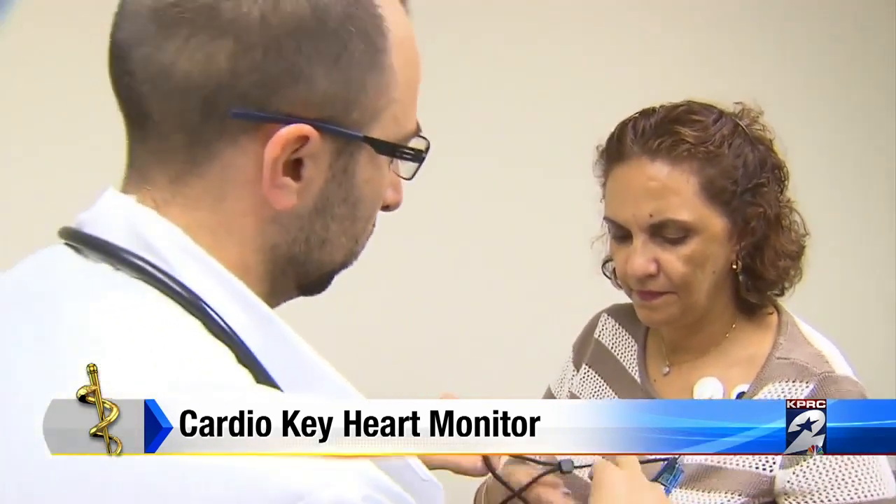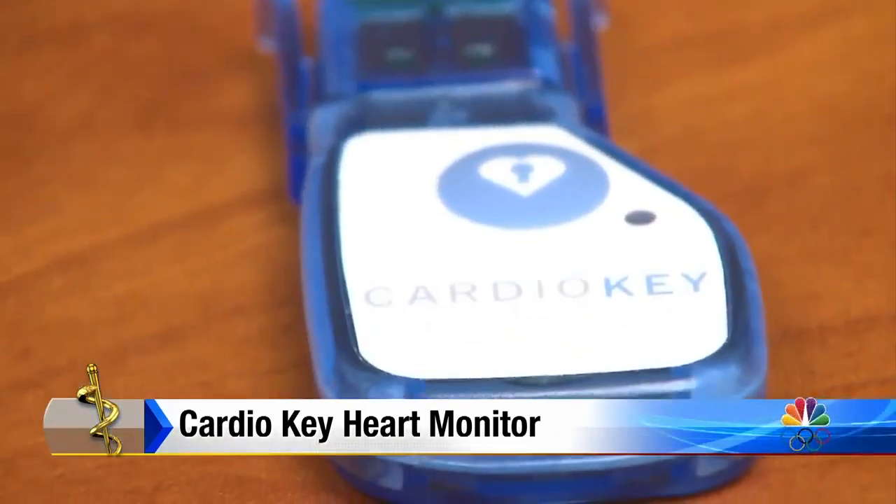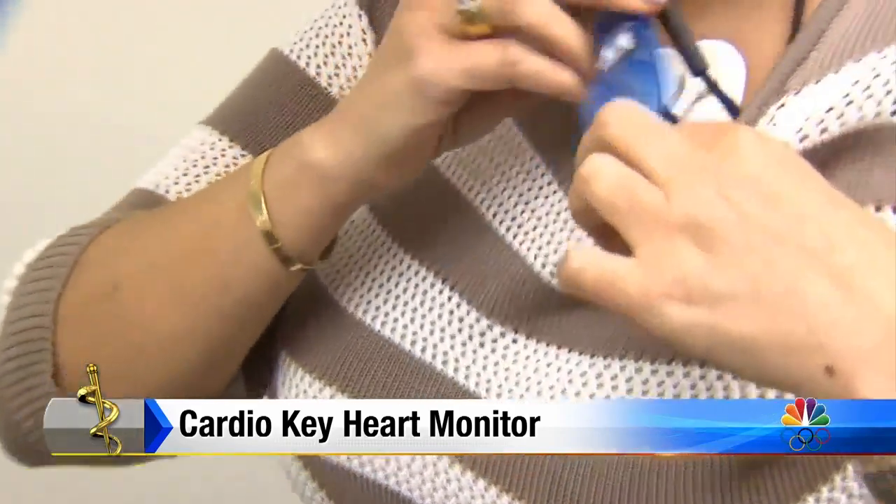But cardiologist Dr. Carlos Zamora eased his concerns with a device called Cardio Key, a monitor not much bigger than a thumb drive. I think technology is the way to embrace people to work and participate in health care, and I think people are going to be excited having this new option.